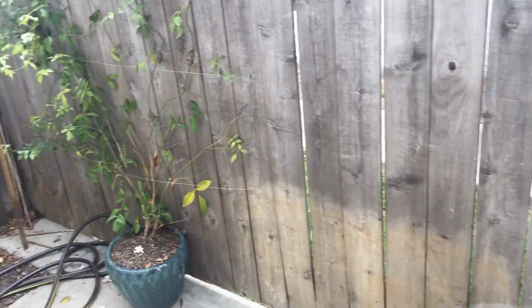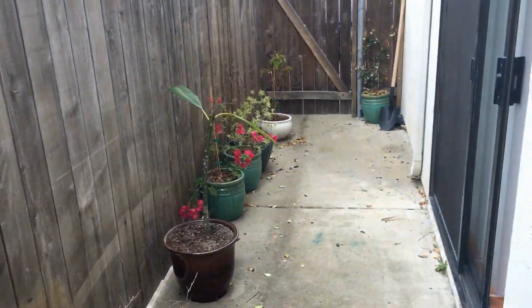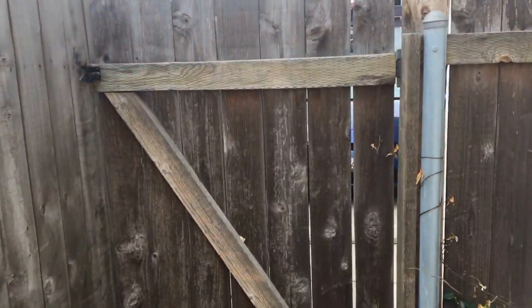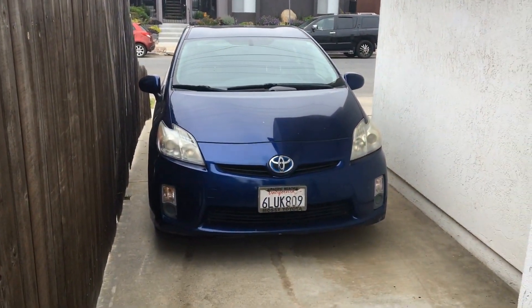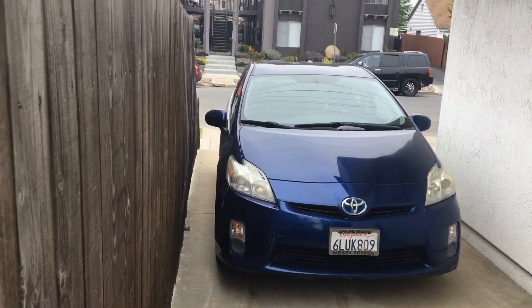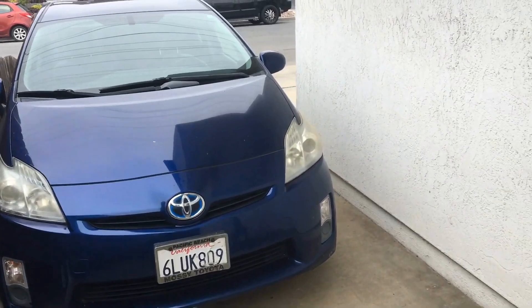Step out onto the patio — a lot of real estate back here, great for relaxing or entertaining. This unit is unique in the complex in that it has access directly to the front. The parking space is right in front, and you might even be able to fit two cars tandem in the large parking space.